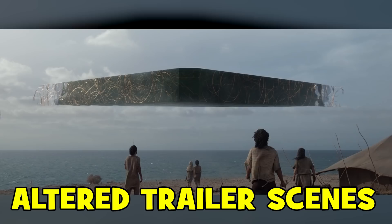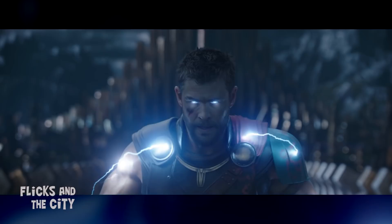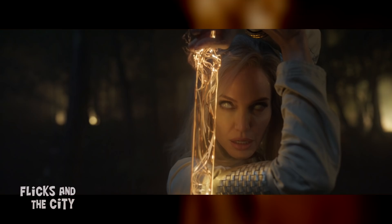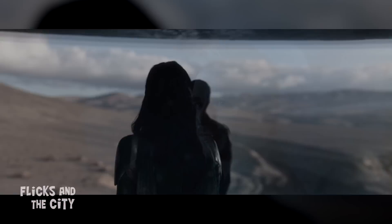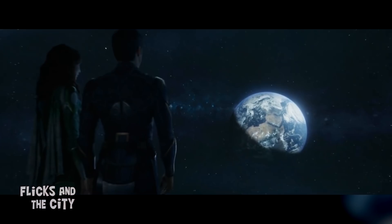It wouldn't be a Marvel movie without some altered trailer scenes that ended up quite different in the final film — done either to avoid spoilers or filmed exclusively for promotional purposes. In the first Eternals trailer, when Thena wields her sword, her eyes are normal; whereas in the movie this scene takes place while she has the Mahd Wy'ry, so her eyes are actually white. And when Cersei says "It's beautiful" to Icarus in the first trailer, it appears to happen as the Eternals arrive on Earth, whereas in the movie this moment happens just after they were created, with Cersei and Icarus looking down on Earth from space.